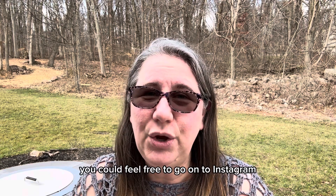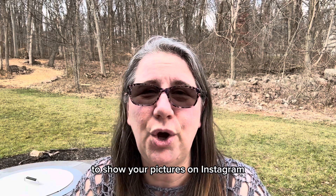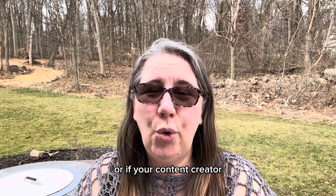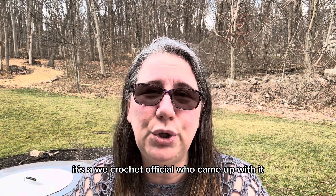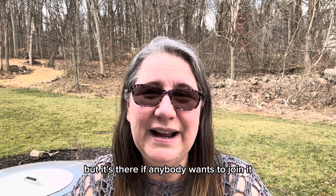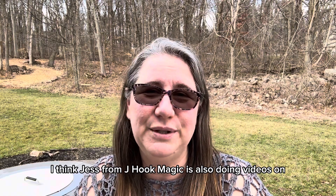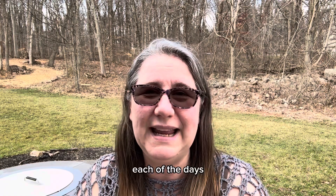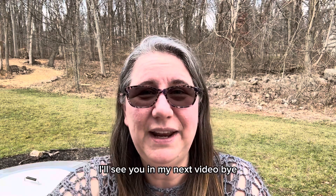So there's my stash. If you wanted to join in, you could feel free to go onto Instagram to show your pictures. Or if you're a content creator and you want to join in, go for it. It's We Crochet Official who came up with it, so it's not me, but it's there if anybody wants to join in. I think Jess from J Hook Magic is also doing videos on each of the days. I hope you have a great day — I'll see you in my next video. Bye.